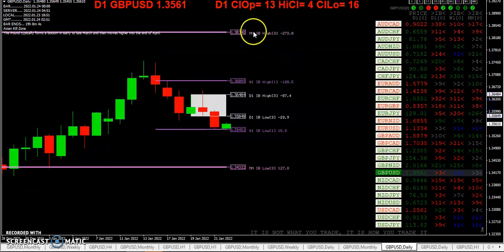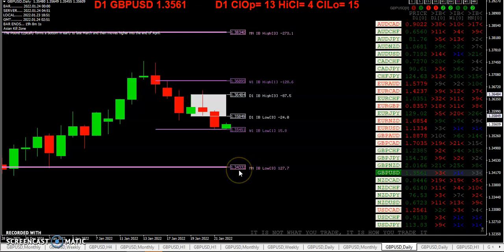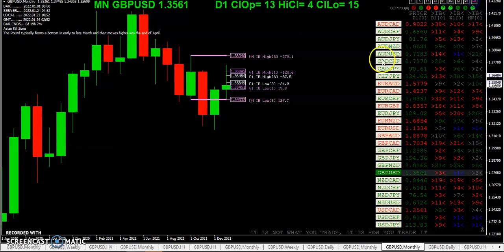As far as that monthly inside bar from three months ago, that was a whopper of a bar — about 401 pips — so there's a lot of movement. It was followed by a nice big bar in the monthly as well.